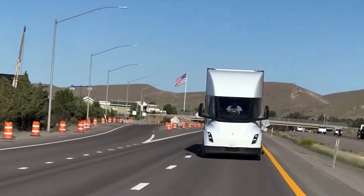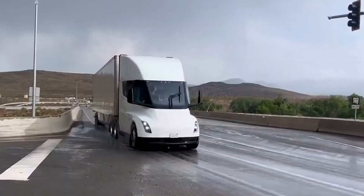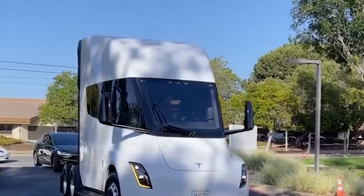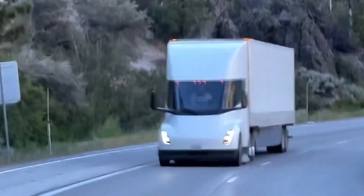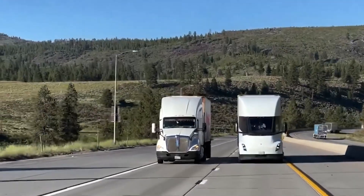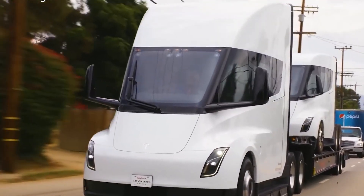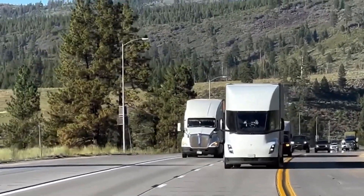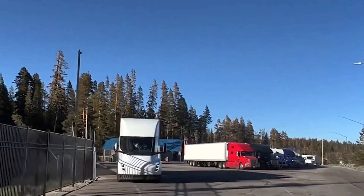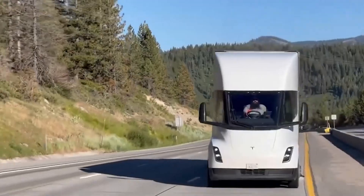Despite these hurdles, Tesla is pushing forward with its plans. Musk announced that the Tesla Semi will also be produced at the Gigafactory Berlin factory in Germany. This move is part of Tesla's commitment to Europe and its efforts to expand its presence there. With the rise of electric trucks from competitors like Mercedes-Benz and Volvo, Tesla wants to assert its dominance in the market. Stringent environmental regulations and emissions laws are driving the shift towards electric vehicles.